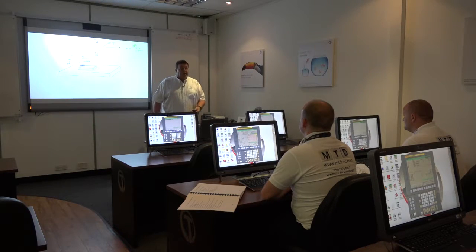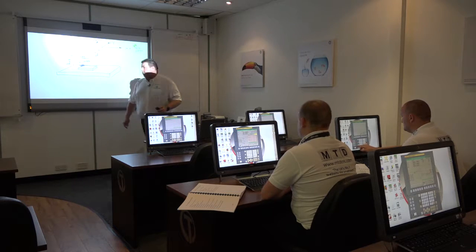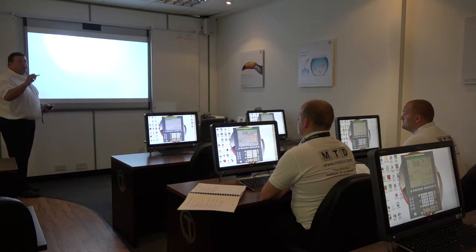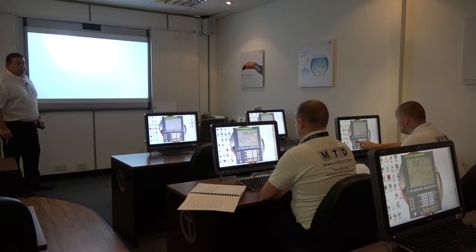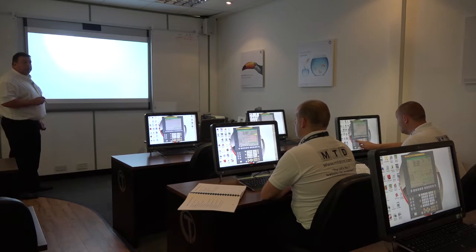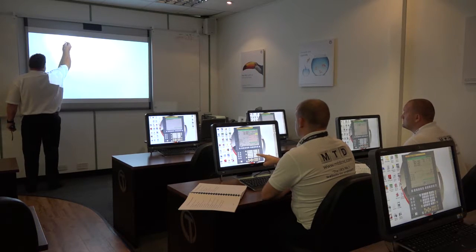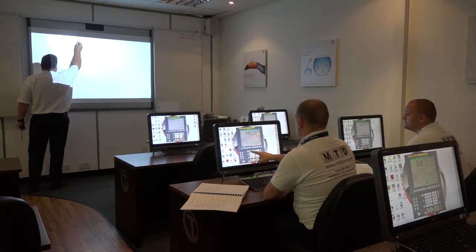Right, let's get started by starting a program. You need to go into the edit button now. When you see your screen, on the keys on the left-hand side you'll see a button called edit — edit means that you can put programs in and edit them. So when you're in edit, you can now type in the program number. The program number we're going to be using today will be the letter O0001.